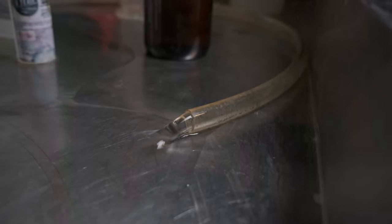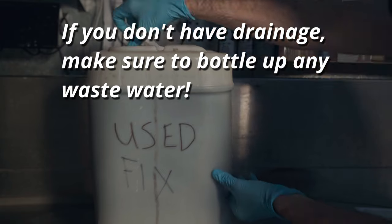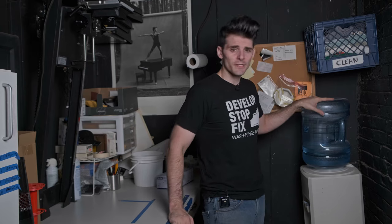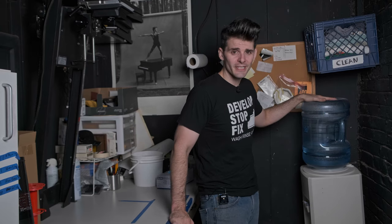One of the first considerations when setting up a darkroom space or DIYing a space is you're going to want to think about access to water. You don't 100% need to have running water or a sink, but that makes it really convenient. If you don't have access to plumbing for space reasons or wherever it is, you can also go with bulk storage of water — that's actually why we have the water machine here.